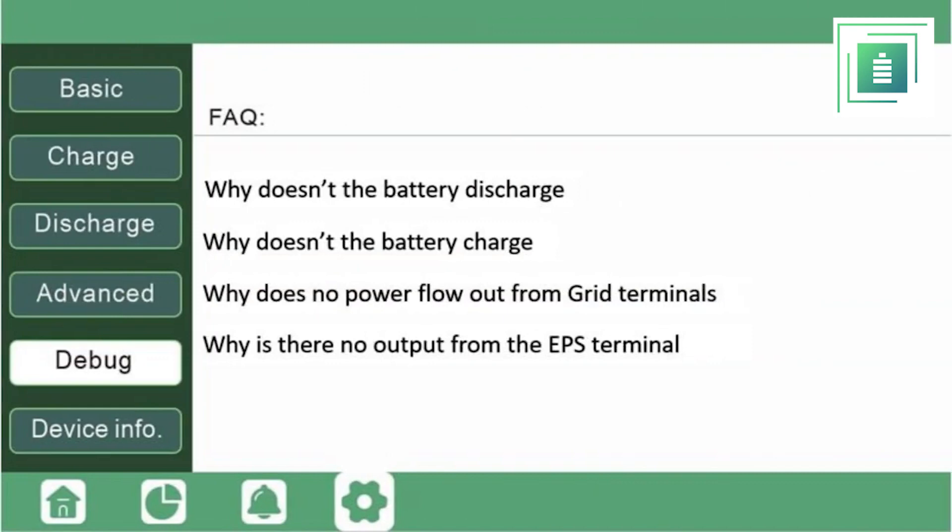If a user encounters any issues with the inverter, the installer can simply select a question that describes the problem, and the inverter will respond with a relevant debug message. For instance, suppose the user asks: why isn't the battery discharging?